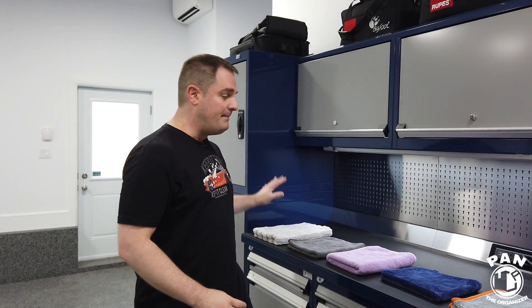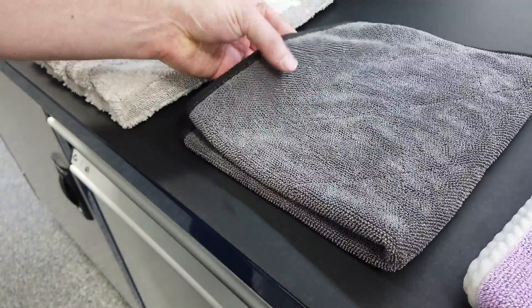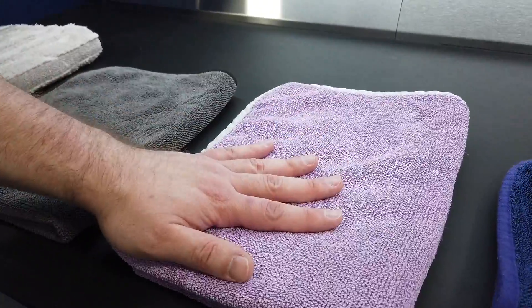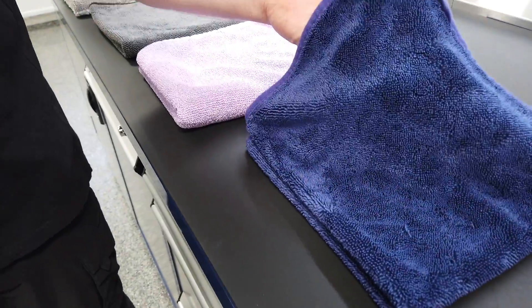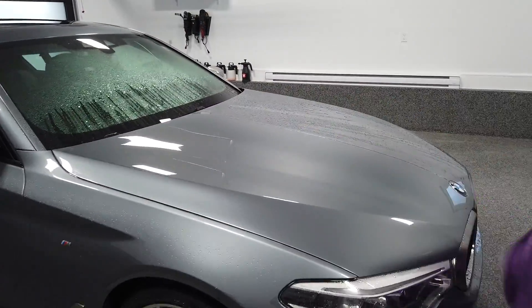Today we have five of the best towels on the market. We're going to go through each and every one of them, show their differences, talk about price, value, and the quality of fabrication, and you're going to see them in a demo on a wet car. We're going to see what qualities they have, and we'll ideally pick a winner.